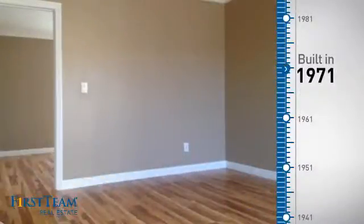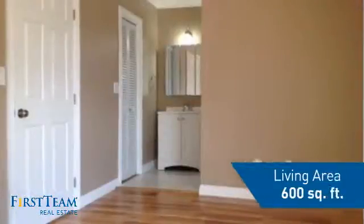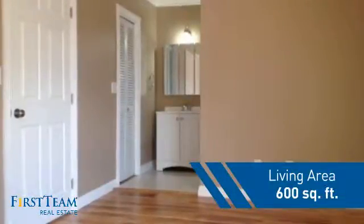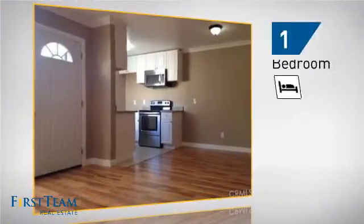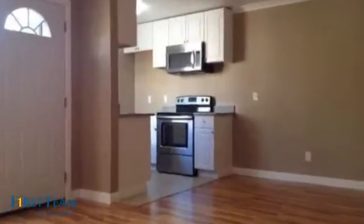This property was built in the early 70s, giving you a spacious layout to play host or kick back and relax after a long day. Inside you'll find one bedroom so you always have a private space to come home to, as well as one full bathroom.